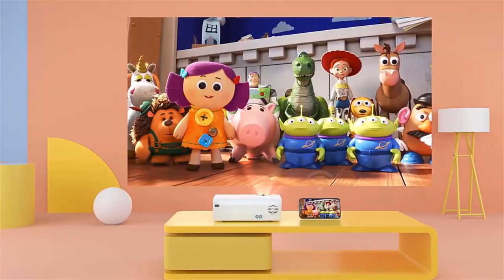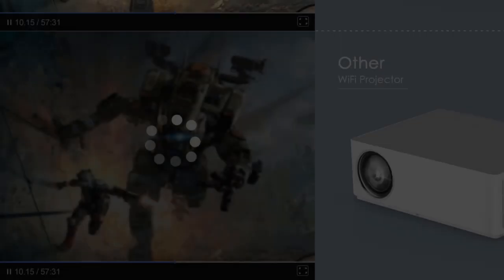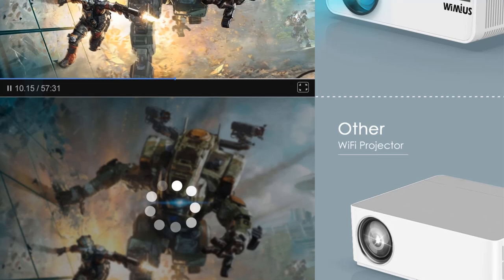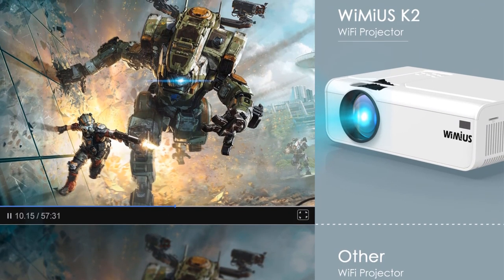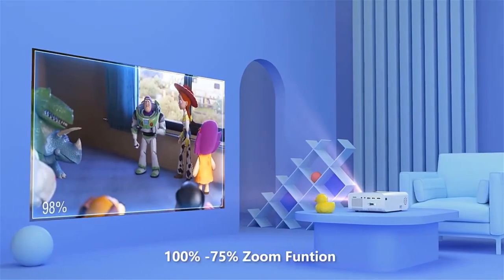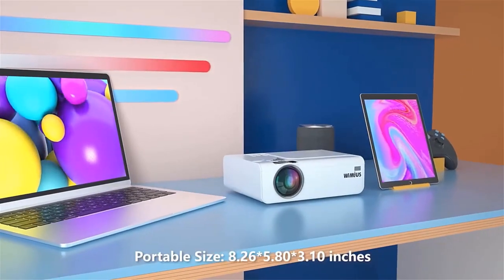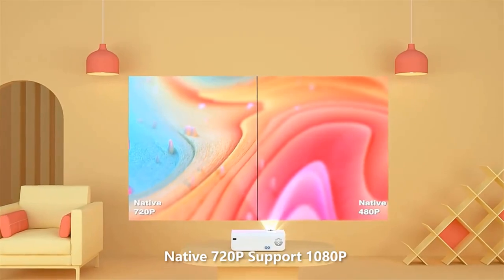Hi-Fi stereo sound — this portable Wi-Fi projector has built-in dual 5W speakers with an SRS sound system, generating cinematic stereo sound and deep bass. It is compatible with TV Stick, Chromecast, PC, laptop, Xbox, TV Box, and more. The enhanced multimedia projector features a variety of choices for you to enjoy movies, TV series, or photo sharing.